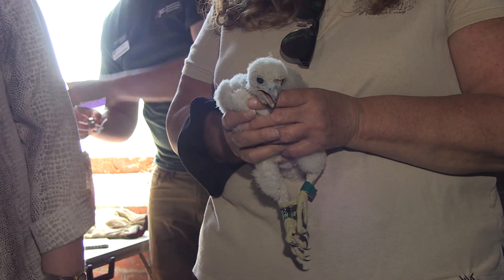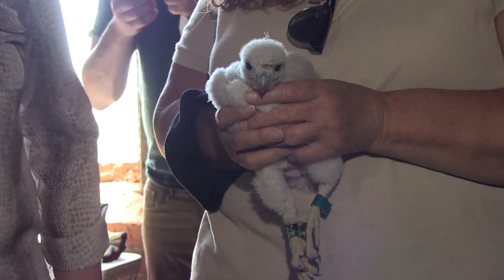I started working on peregrine falcons when I started as a senior wildlife biologist for New York State 14 years ago. We band peregrine falcons so we can track their movements. Observations of the permanent leg bands that we place on them allow us to see the distribution of these falcons.